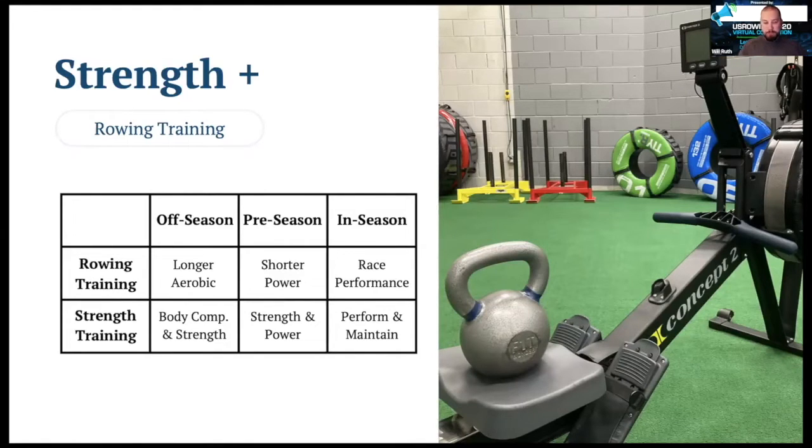In the pre-season, rowing training starts to come up and we start training more shorter duration with more power emphasis. In strength training, that's when we start to focus more on maximal strength and more on power, supporting the rowing training goals as we get closer to our peak performance. Joe is going to talk about in-season during his session, so I won't go into that much, except to say that in rowing training we're focusing on race performance, and in strength training we are also focusing on race performance — making sure the athlete is ready to go for whatever they need to do for rowing.